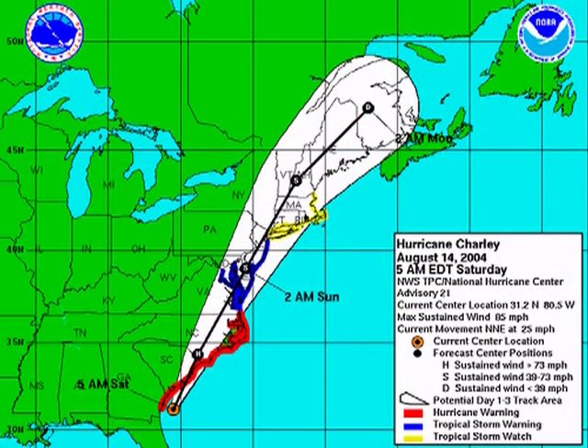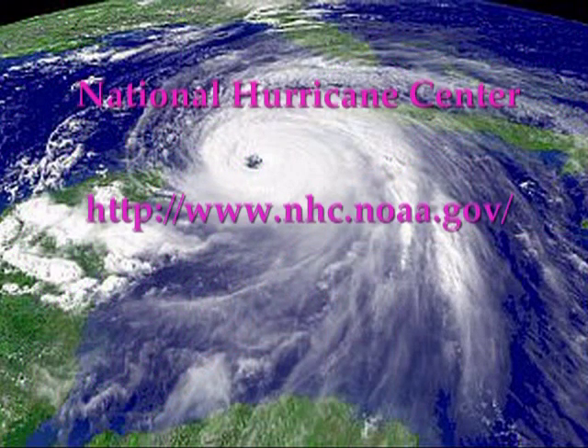If you live near the coast, visit the National Hurricane Center's page regularly to get updates on any storm activity during storm season. Learn where you live on the track maps and learn to read the tracking maps so that you can get the most warning possible. Visit this page regularly for updates if you live near the coast.